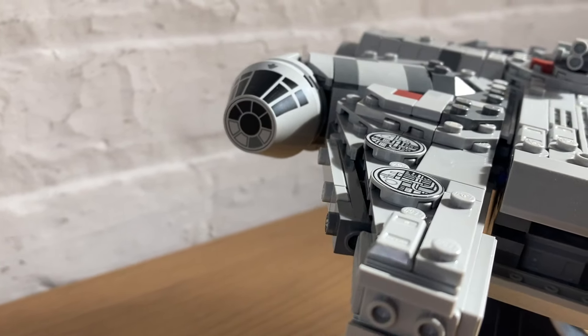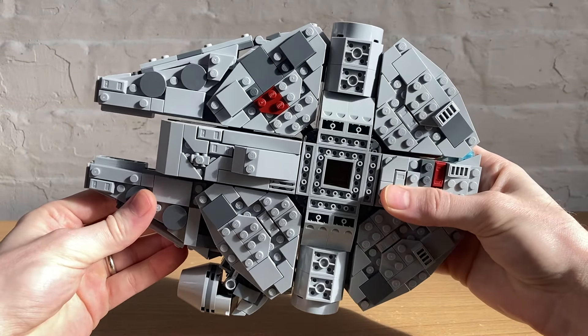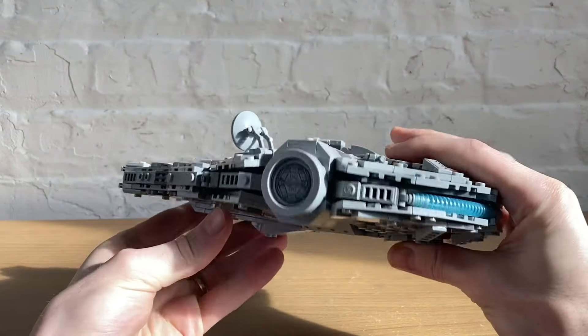It looks and feels very premium. The bottom even has some decent detail, though it'll probably spend most of its time on the stand out of sight. I appreciate that.